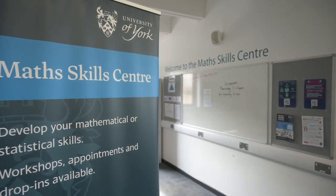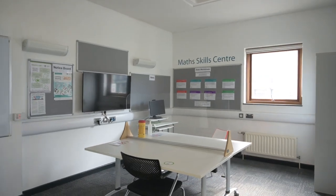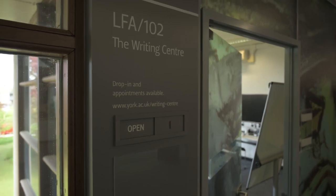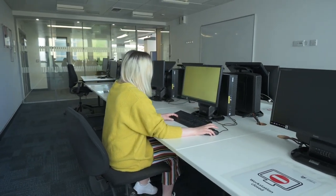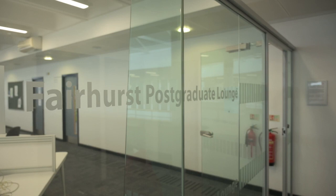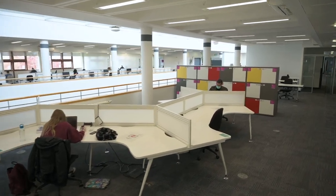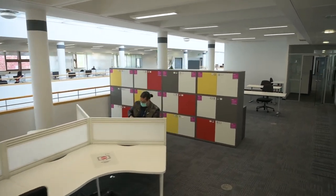The Maths Skills Centre provides great tips on how to work with and present data for coursework and dissertations. The Writing Centre is also handy during your dissertation period, especially if you want someone to review your use of English, not just the content of your essay. There is also a dedicated postgraduate study lounge on the same floor, which requires a postgraduate keycard to gain access to. This means that no matter how busy the library gets, postgraduate students always have a quiet, dedicated space.